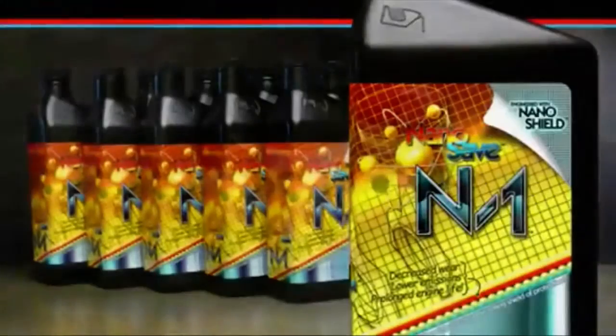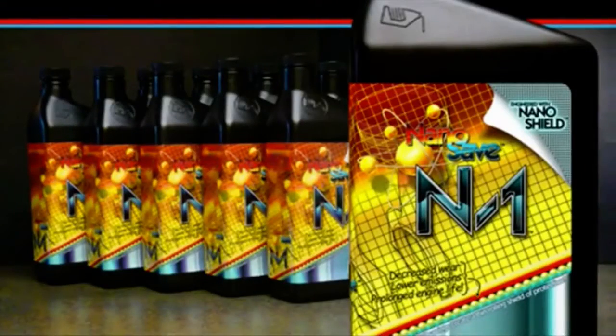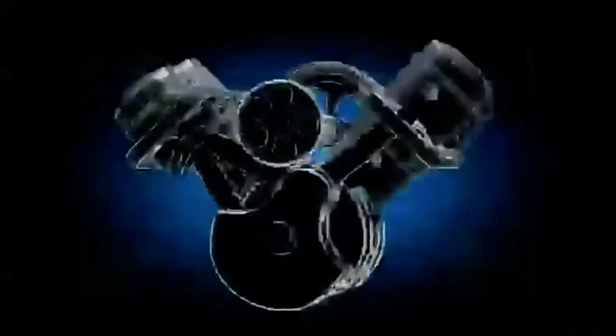NanoSave N1 is an innovative new oil additive that increases mileage, reduces heat, and prevents wear by forming a super-smooth protective shield around all moving parts with advanced nanotechnology.